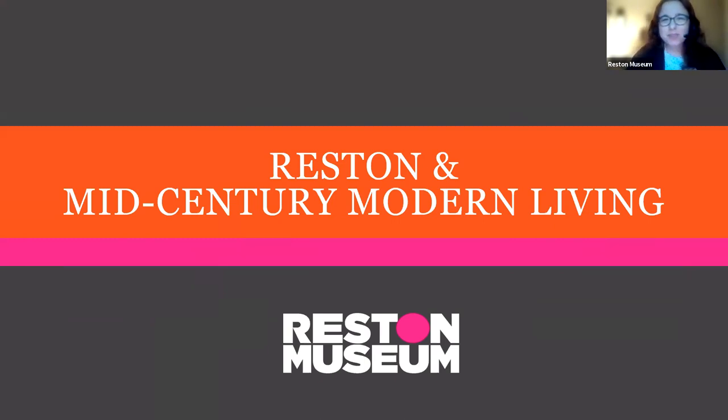Good evening, everyone. Thank you for joining us tonight. My name is Alexandra Campbell. I'm the executive director for the Reston Museum, and our mission is to preserve the past, inform the present, and influence the future of Reston through programs such as tonight.